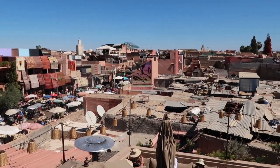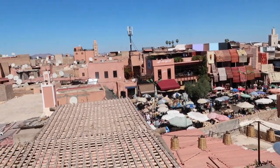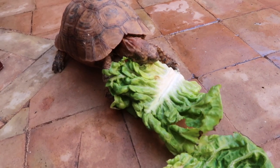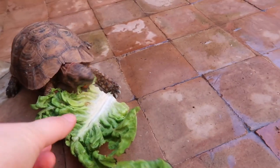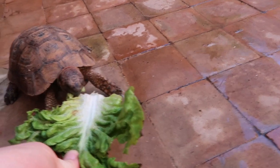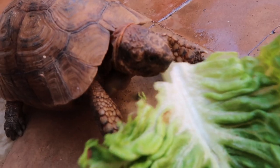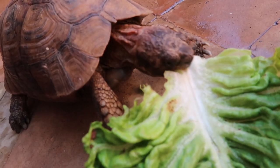We've got like a vegetarian pastilla and then a little veggie meze today. Look at the view here, it's so nice. This little guy's having his lunch — do you want some lunch? You're like a little dinosaur!